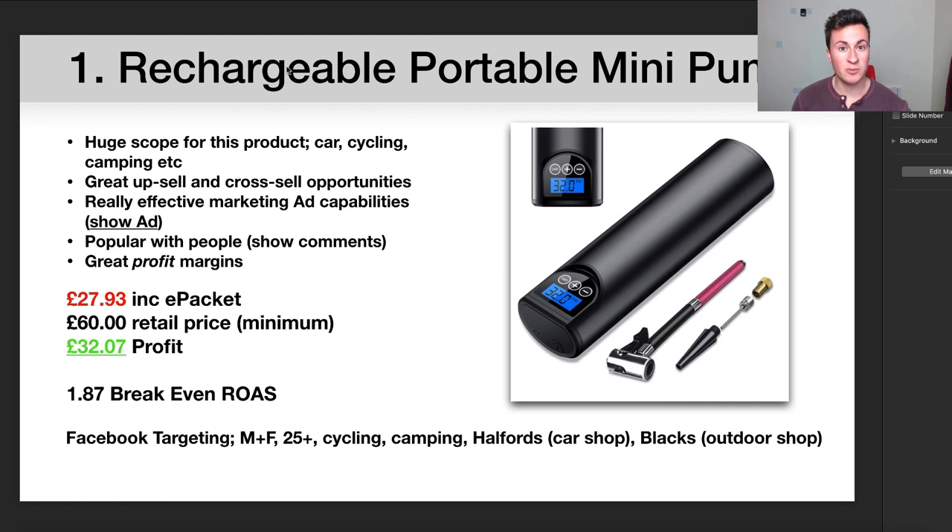Somebody could just keep it in their glove box in case they get a flat tire. Obviously it's going to be a handy product for cyclists, and for camping too — people blowing up their airbeds who don't necessarily have access to a power supply. A product like this is just going to be absolutely ideal.